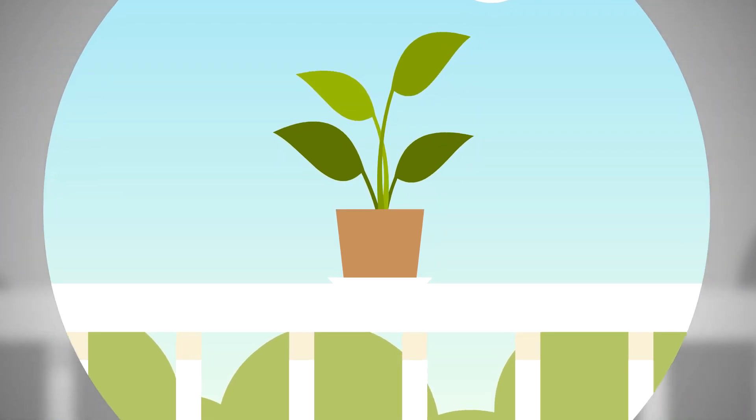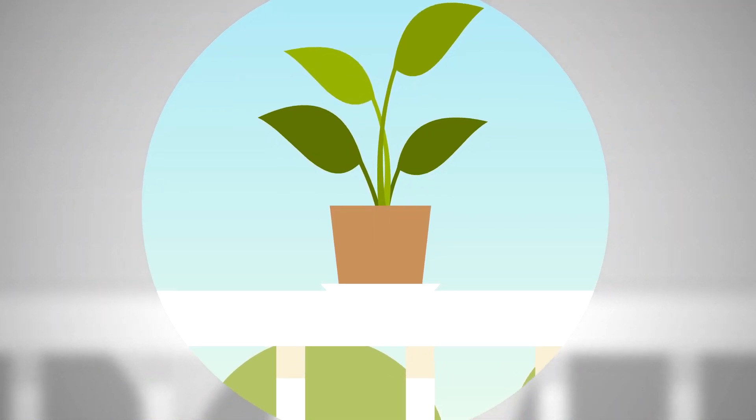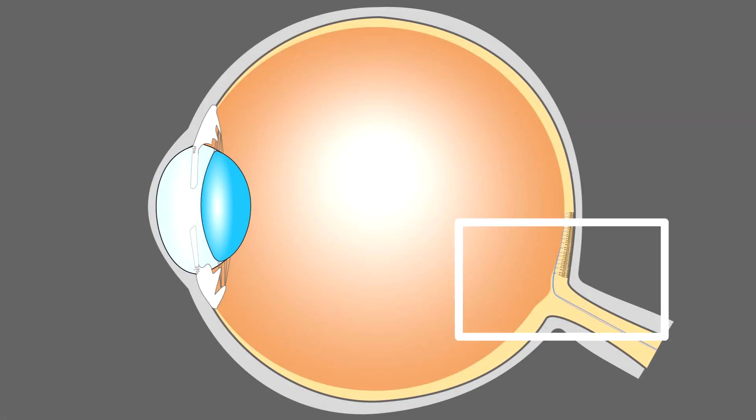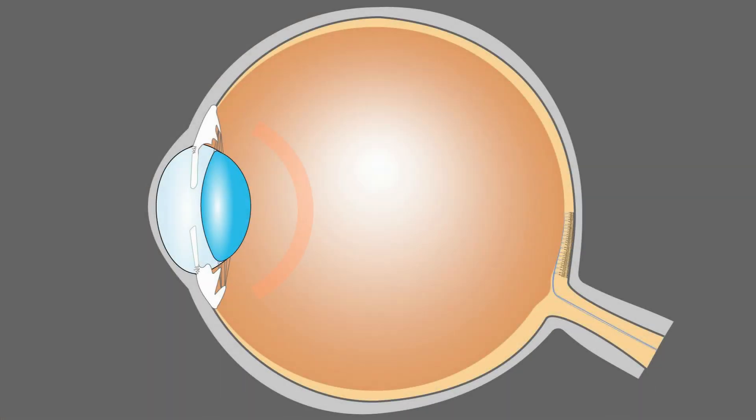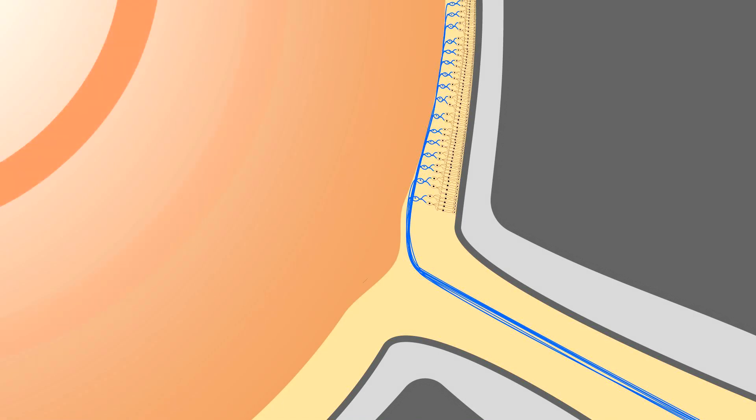Open-angle glaucoma is characterized by progressively increasing blindness resulting from degeneration of the optic nerve. A defining symptom of open-angle glaucoma is increased intraocular pressure, which is believed to contribute to the optic nerve degeneration.